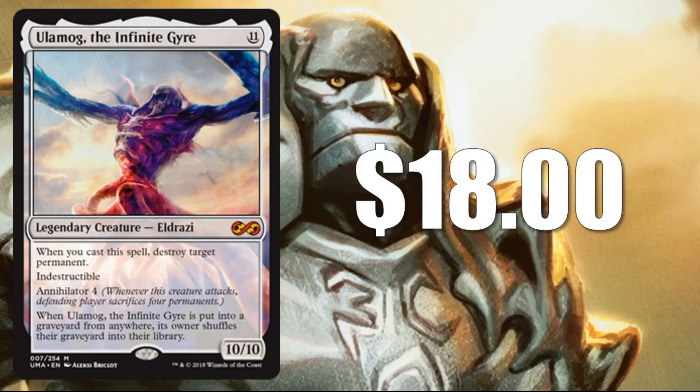Number 19 is the first of the real big payoffs: Ulamog, the Infinite Gyre, at $18. This sees a little bit of modern play, but it's an awesome casual card, and you will be seeing the other two Eldrazi Titans on this list as well.